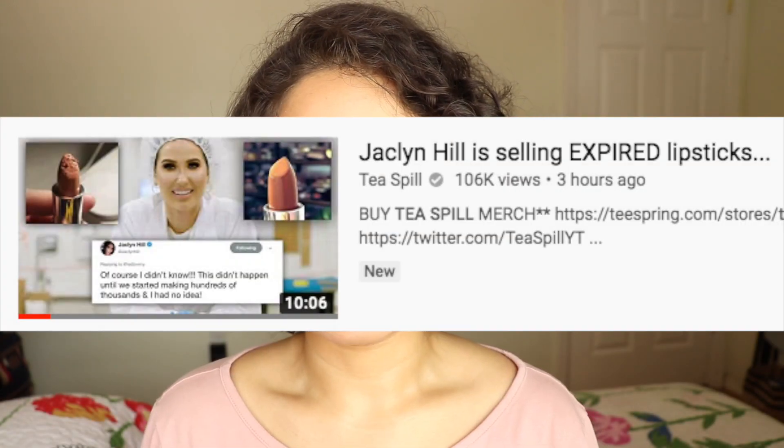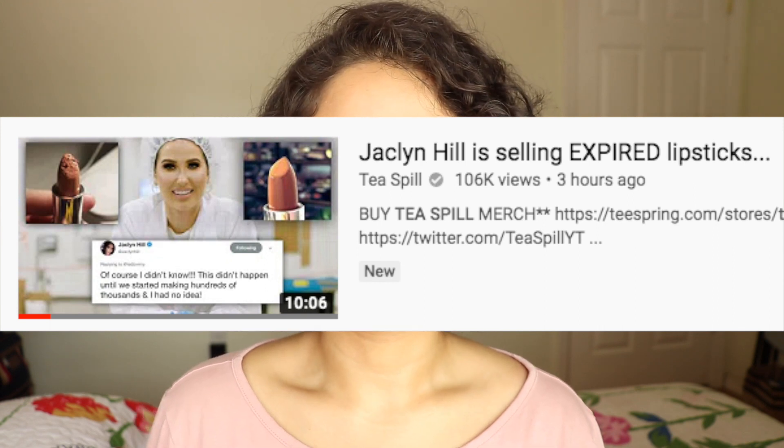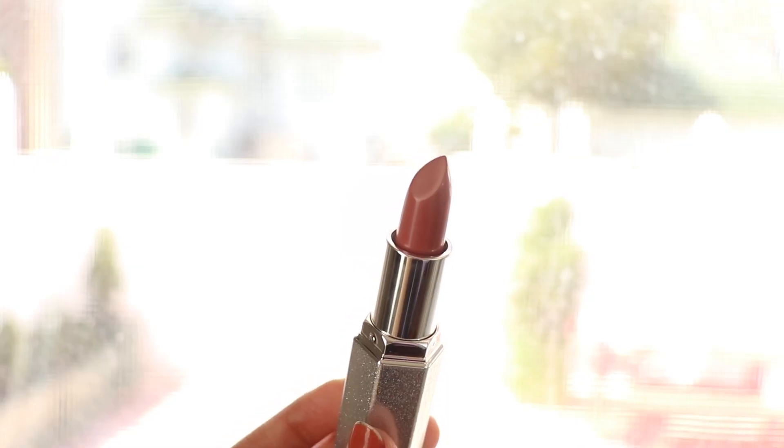Right before I came to film this video and got this in the mail, I saw a video by T-Spill saying that there were people getting lipsticks that were expired, or getting lipsticks that were damaged in the mail. I was scared because I did not want to waste like $18 on expired crap. But luckily my lipstick came in really nice.